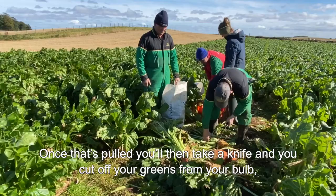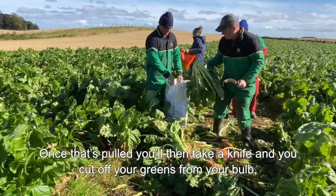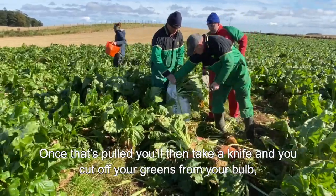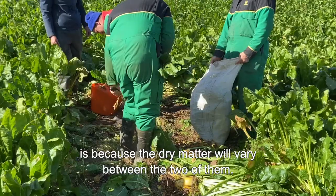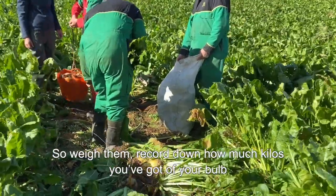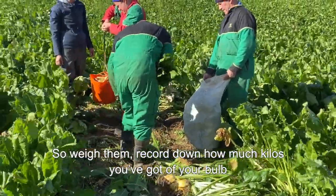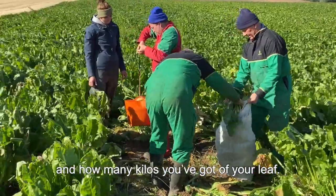Once that's pulled, take a knife and cut off your greens from your bulb, then weigh them separately. The reason you weigh them separately is because the dry matter will vary between the two. Record how many kilos you've got of your bulb and how many kilos you've got of your leaf.